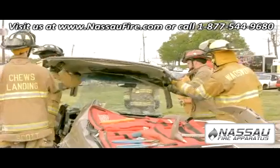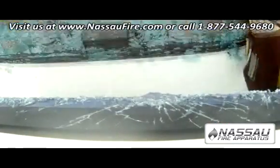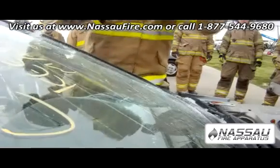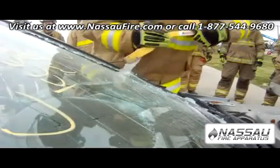So when they leave here, they're going to have a much, much better in-depth understanding of vehicle rescue. Our intention is that they go home and share that knowledge with the rest of their fire departments. There's so much knowledge here, and the whole idea is that you can take it back and teach the rest of the department.